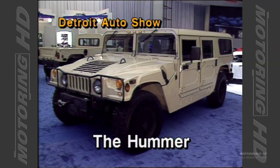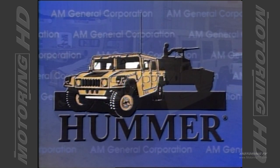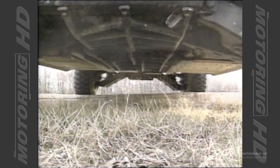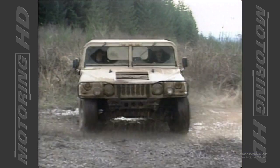It's called the Hummer. It's a one-of-a-kind and is being billed as the world's most serious off-highway vehicle. From the sands of the Persian Gulf to the showrooms of America, for the first time, a civilian version — one to call your own. Now, at a dealer near you, the new American legend.